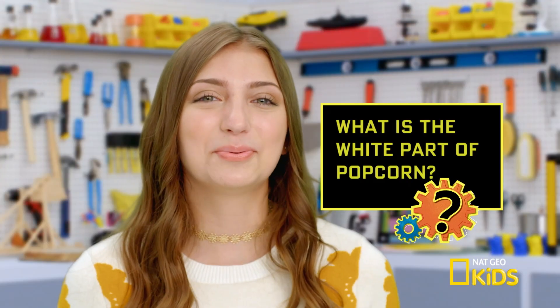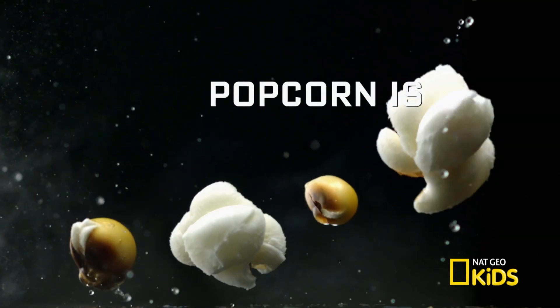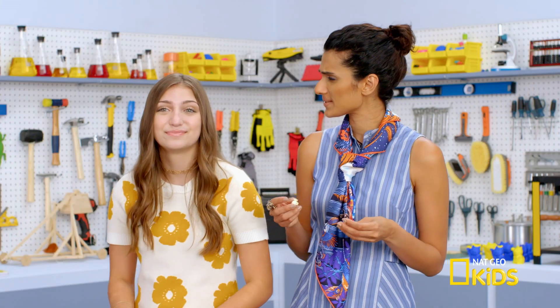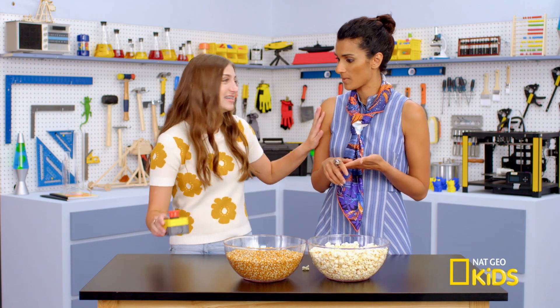So what's the white stuff of popcorn? That stuff is the starch of the kernel — stored food the seed consumes to grow into a sprout. To get a better perspective, we'll have to see one of those kernels up close and personal. We'll just enlarge the popcorn seed and see how it all works. Stand back.